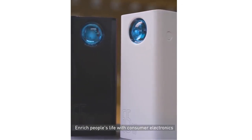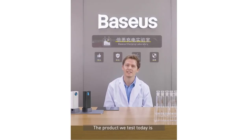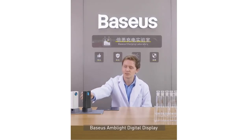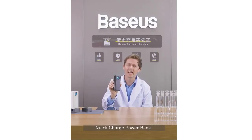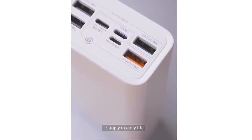It reaches people's lives with consumer electronics. Welcome to BASIS Laboratory. The product we test today is BASIS M-Lite Digital Display Quick Charge Power Bank. This product's powerful charging capability can meet almost all needs of power supply in daily life.